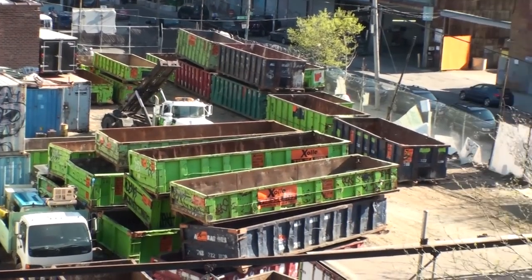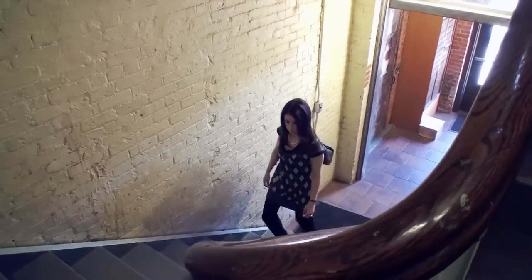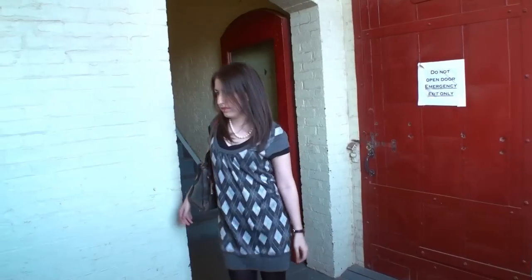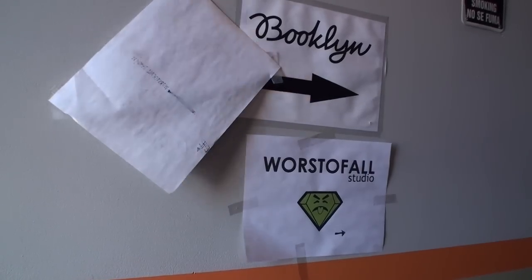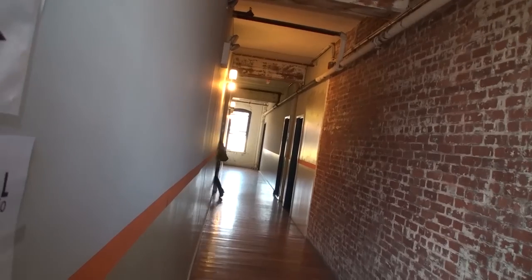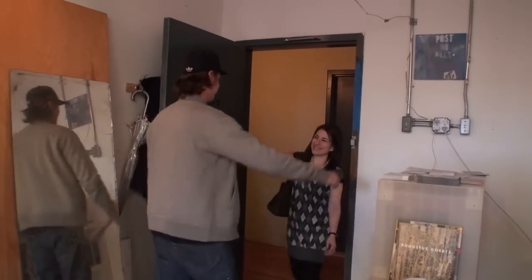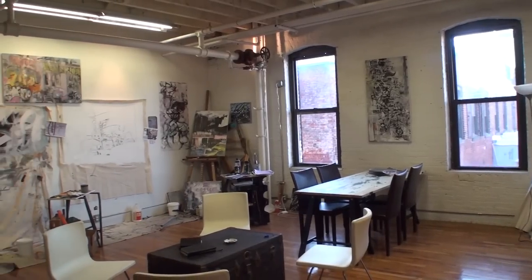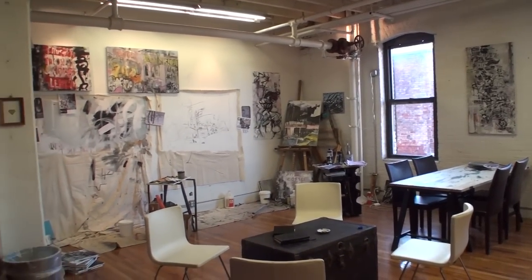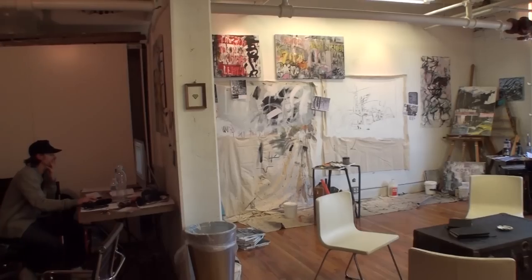Welcome to ArtScene. We're in Greenpoint, Brooklyn — not only a great place to gaze at the Manhattan skyline, but also a great place to explore art. In this episode we're headed to Steve Wastervall's studio to see his urban inspired paintings. Let's go. Thank you so much for having us, this is a blast — I've been wanting to come to your studio for a while, so I'm psyched to be here.